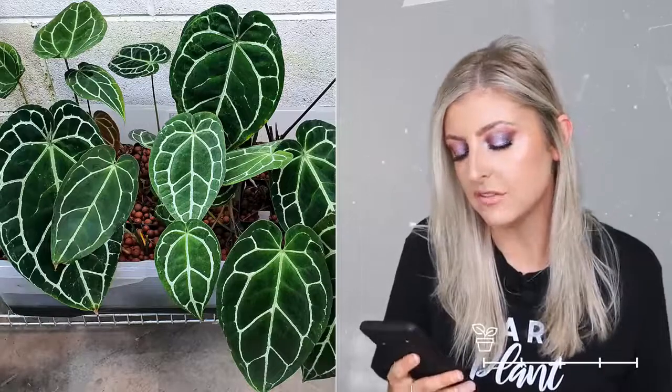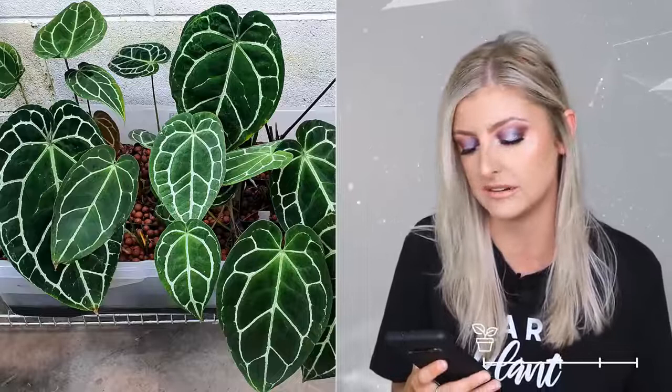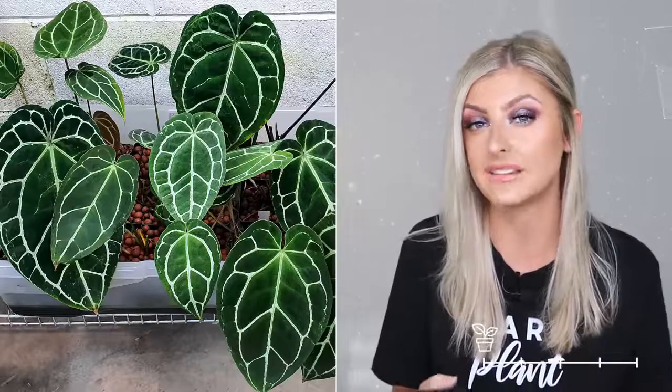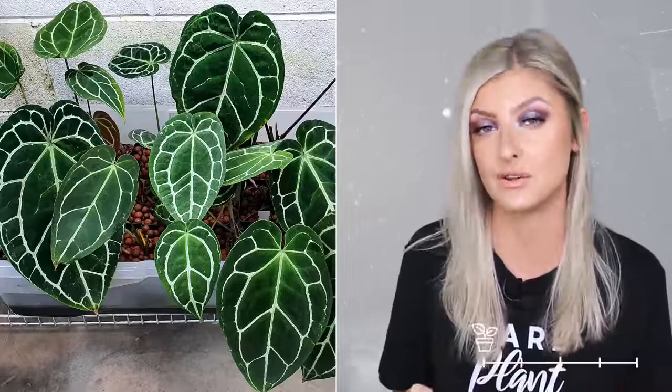The crystallinum is really contrasty because it has super white — more silver, really — veins, which tends to make the leaves look very dark in comparison. It's a really nice contrasty plant. If you want contrast in your collection but don't like variegated plants, something like this is great because it's lots of contrast without being variegation.